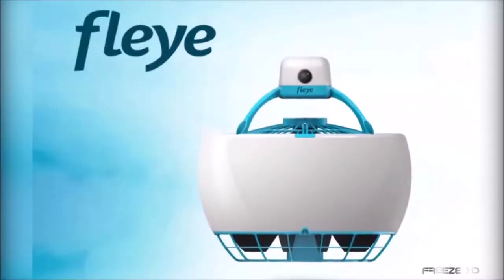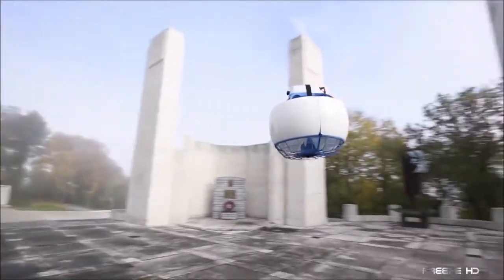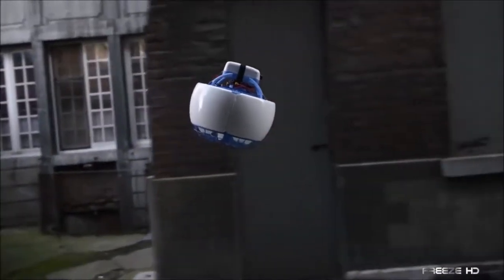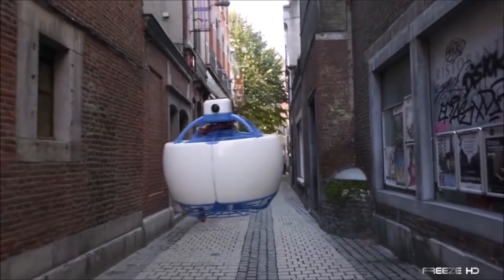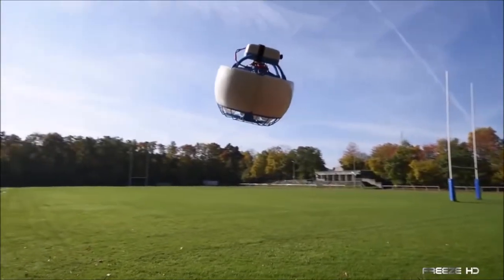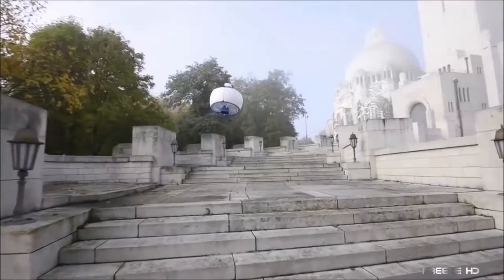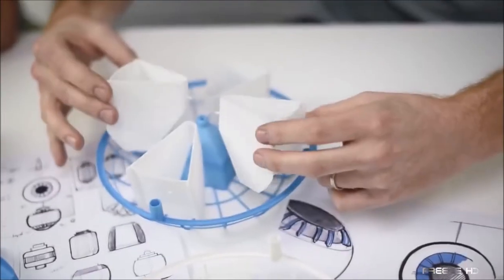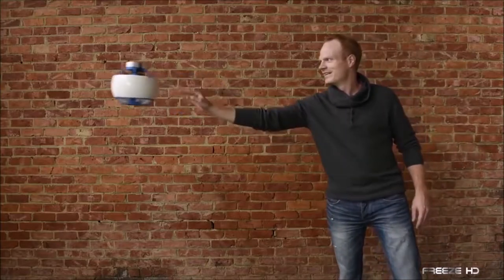Meet Fly, a personal flying robot that's fun, safe, and autonomous. While many drones have exposed propellers, are awkward to handle, or require a lot of instruction, this cool creation rolls these worries away. Fly's unique soccer-ball size and shape gives it a friendly, familiar feel, while its protective grids keep hands and fingers safely protected from contact with the propellers.